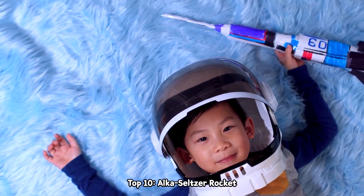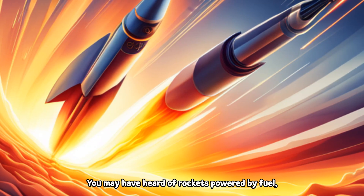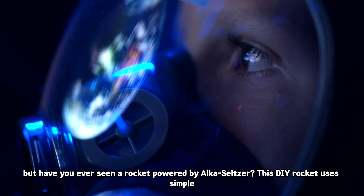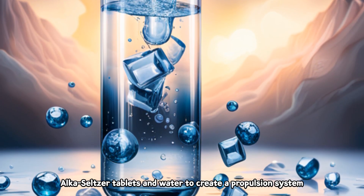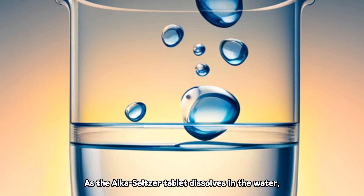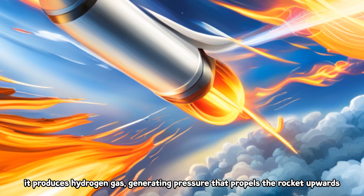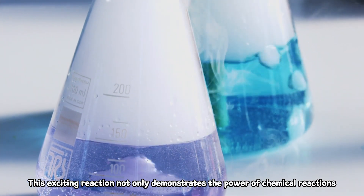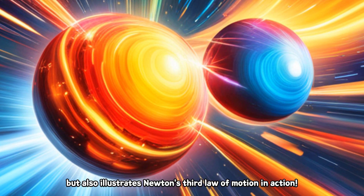Top 10: Alka-Seltzer Rocket. You may have heard of rockets powered by fuel, but have you ever seen a rocket powered by Alka-Seltzer? This dye rocket uses simple Alka-Seltzer tablets and water to create a propulsion system. As the Alka-Seltzer tablet dissolves in the water, it produces gas, generating pressure that propels the rocket upwards. This exciting reaction not only demonstrates the power of chemical reactions, but also illustrates Newton's third law of motion in action.